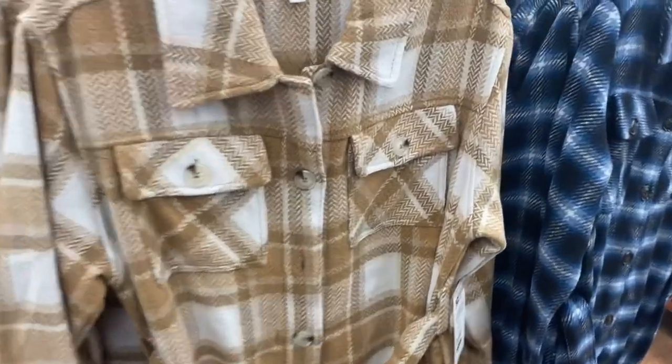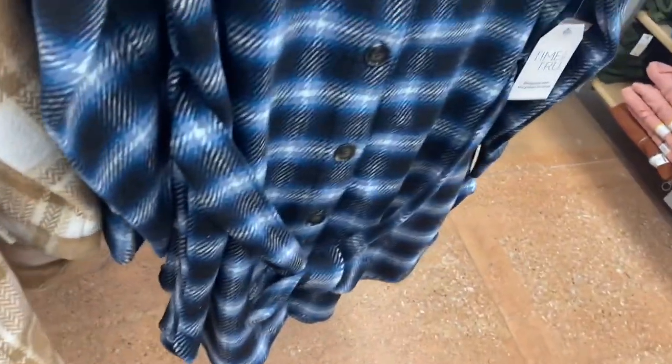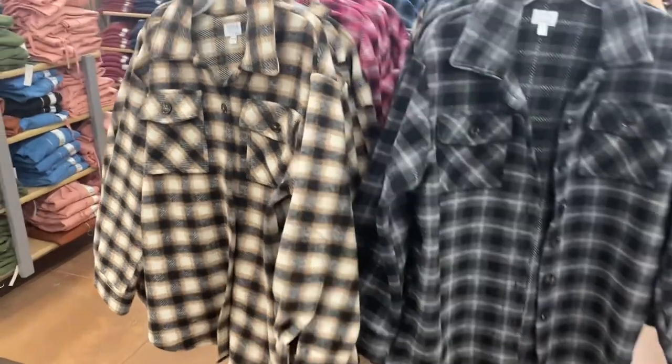They have some new jackets — or plaid coats. These actually look really cute, especially this one. It's a belted jacket for $34.98, and it's longer than most jackets, which usually run shorter.